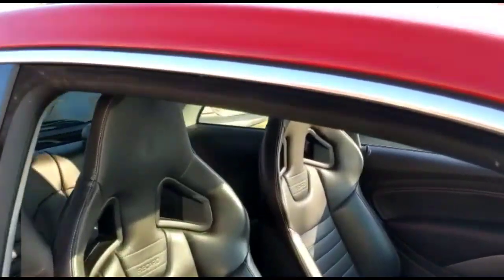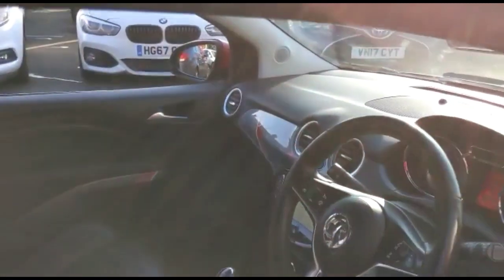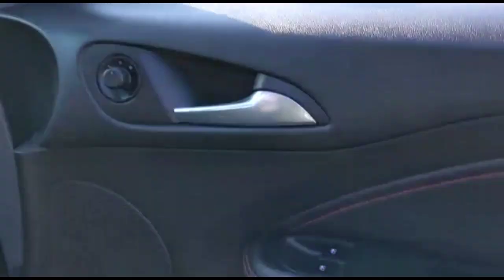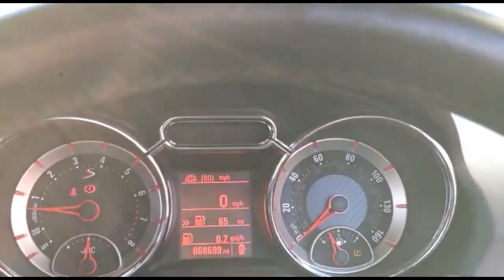Looking inside, you'll find full leather Recaro front seats, electric front windows and electric mirrors. There is also a central display in the dashboard which functions as a computer.